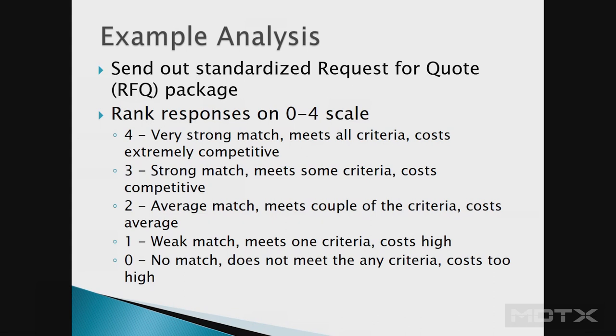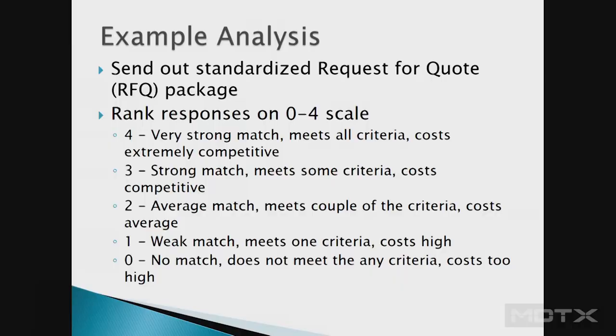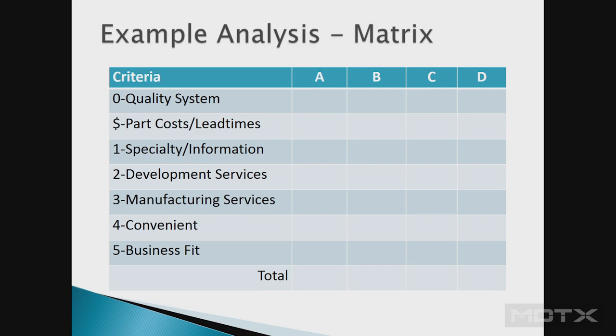Based on those five questions, here's an example of sending out an RFQ. As a medical device manufacturer, you want to send an RFQ package with your device master record and specifically defined target quantities. When we sent it to six manufacturers with a formal form, they all came back differently — each contract manufacturer has its own quoting process. You need to make sure you can do a one-for-one comparison, and rank responses from zero to four, where four is a very strong match and zero is no match at all.